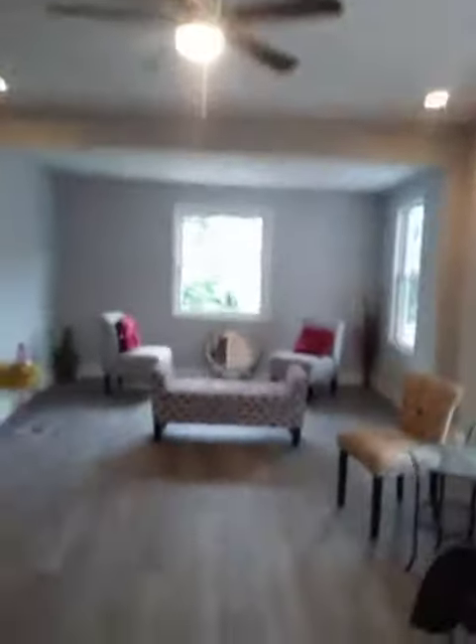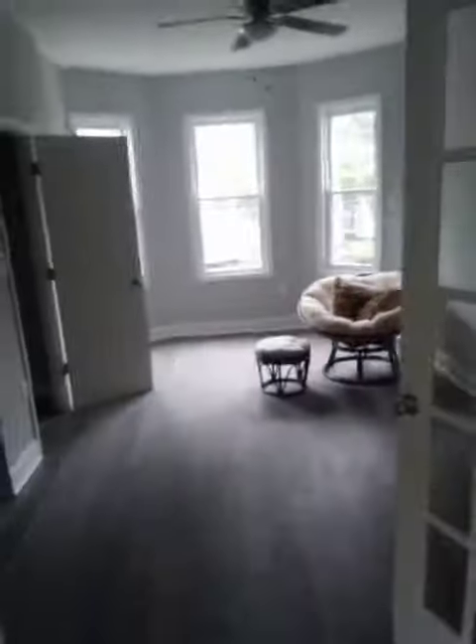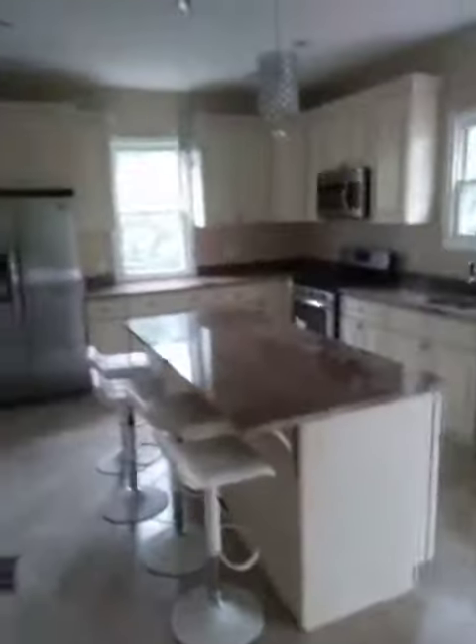First floor grand entrance. You got a full bath on the first floor. You got the massive living room, nice sized dining room. You got an office, bedroom, whatever you want to do over there. You have your kitchen, eating kitchen, your rear deck, and here's your rear yard.